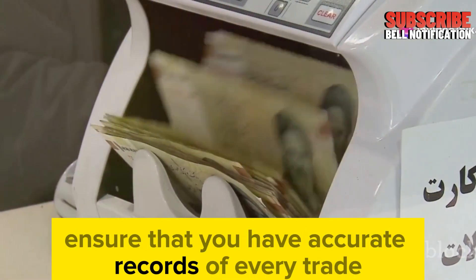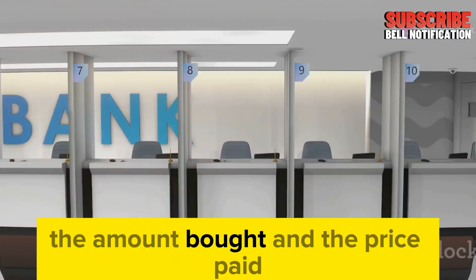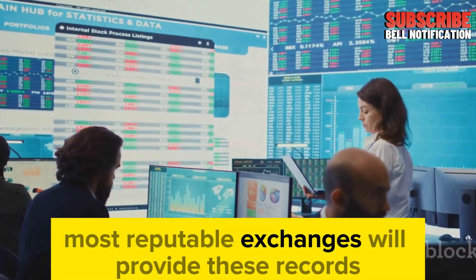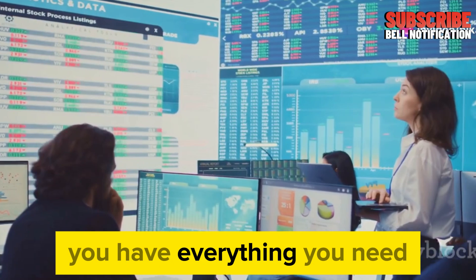Ensure that you have accurate records of every trade, including the date of purchase, the amount bought, and the price paid. This will be essential when tax season rolls around. Most reputable exchanges will provide these records, but it's always a good idea to double-check that you have everything you need.